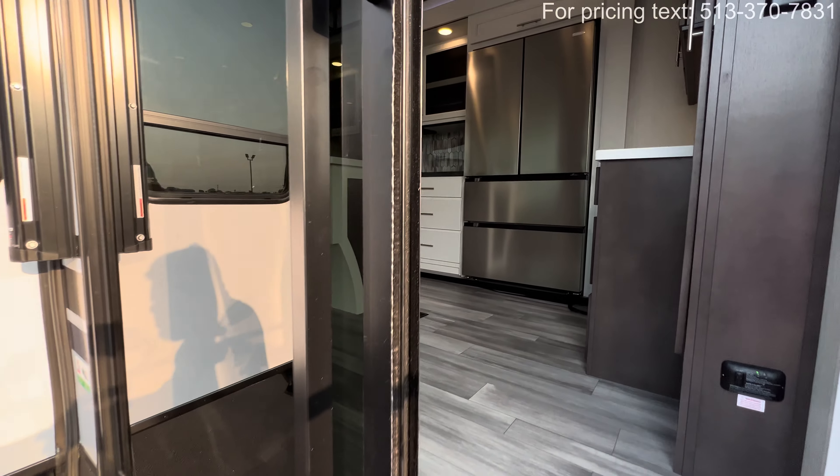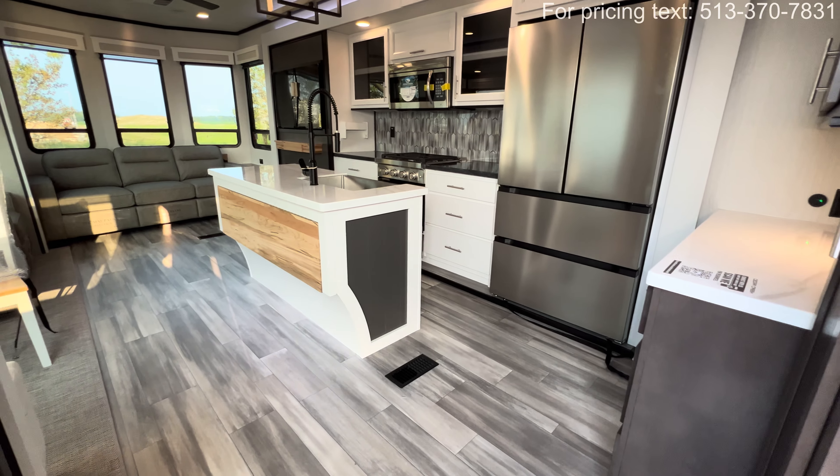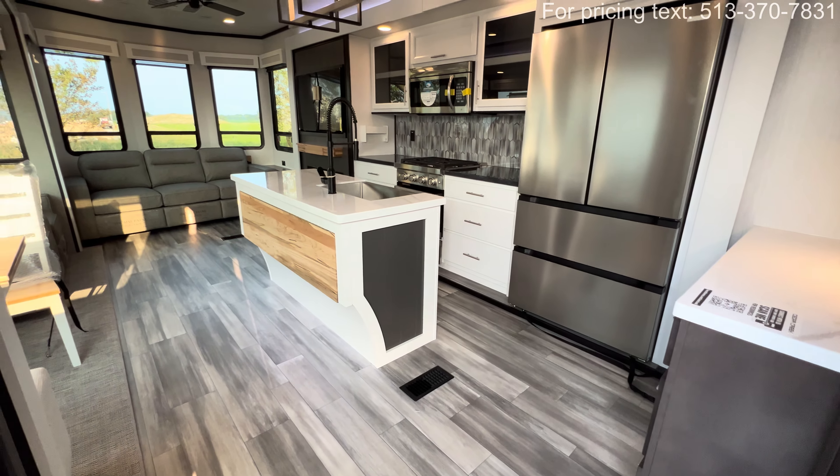Right when you walk in, the first thing you notice is stunning: beautiful floors, a nice island with a flip-up counter, and great gray tones. Even though it's light and bright, there's enough darkness to avoid that hospital feel. There are dual opposing slides — on one side you have cooking and entertainment, and on the other side your seating. Cedar Creek in general is known for big windows and big slides.